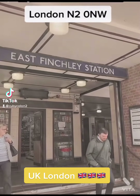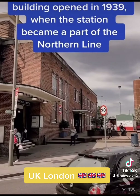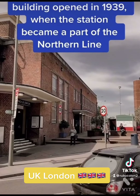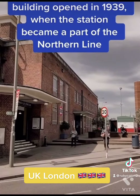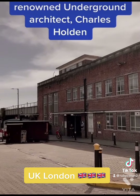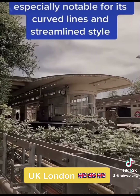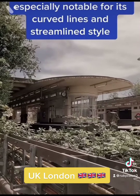East Finchley Station. This lovely Art Deco building opened in 1939, when the station became a part of the Northern Line. It was designed by the renowned underground architect Charles Holden. The structure is especially notable for its curved lines and streamlined style.